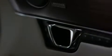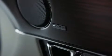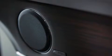For those that just wish to sit back and enjoy the music, there's a range of digital audio systems developed with British experts Meridian, including the superb 26 speaker, 1300 watt reference system.